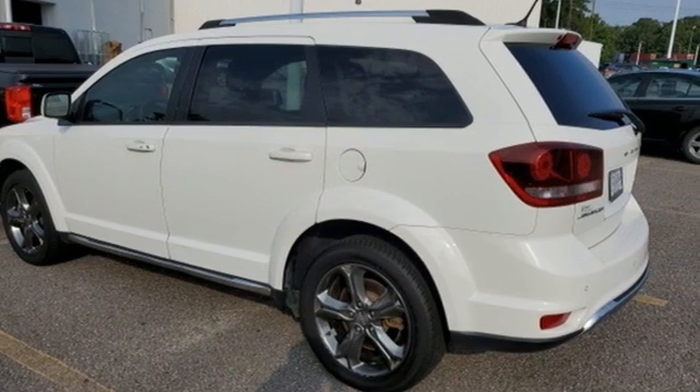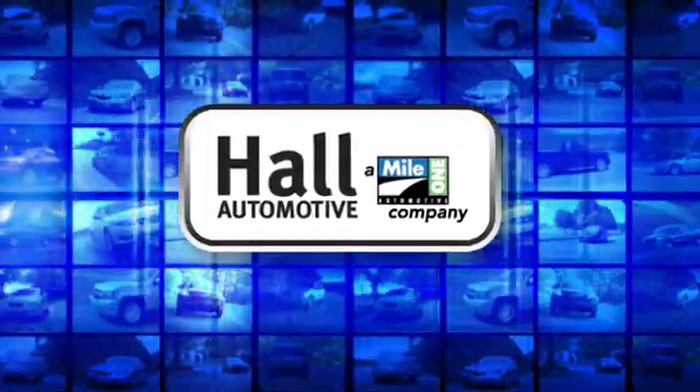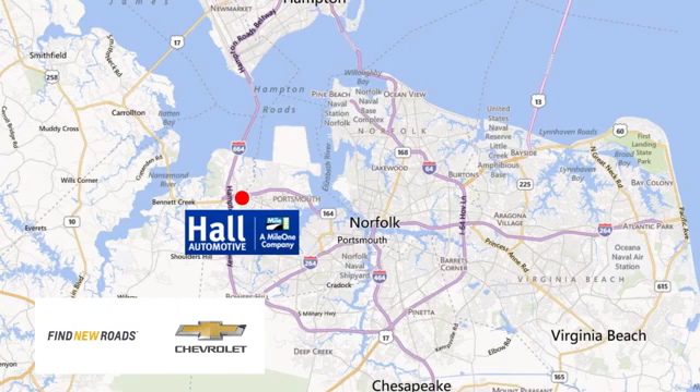Hurry in today and see it for yourself. Paul Automotive — more cars, great people. Paul Chevrolet Chesapeake, a Mile One company, is minutes off I-264 or I-664, easy to get to from all of Hampton Roads.